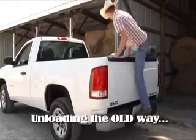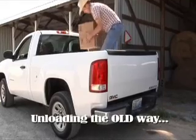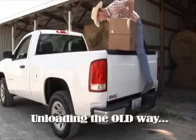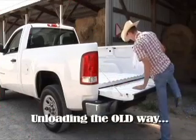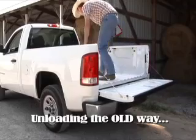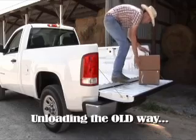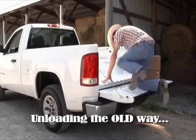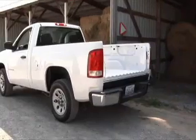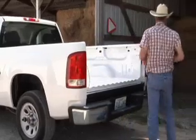Unloading cargo from the truck bed has had its challenges with a traditional truck gate. The person loading or unloading has to either step up over the tailgate and balance their cargo while getting down, or get up on the tailgate on their knees and move the cargo to a better location within the bed, then get back on their knees and get down before removing the cargo. With the Hideaway tailgate, unloading cargo is much easier. With the gate conveniently out of the way, simply reach in and get what you need.